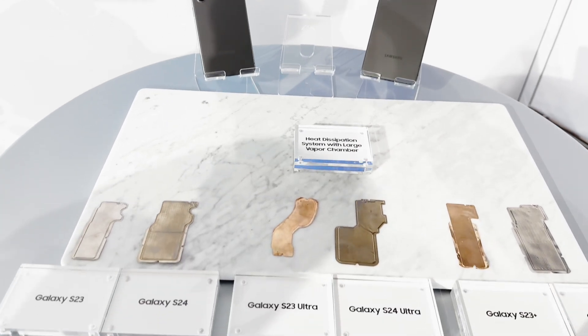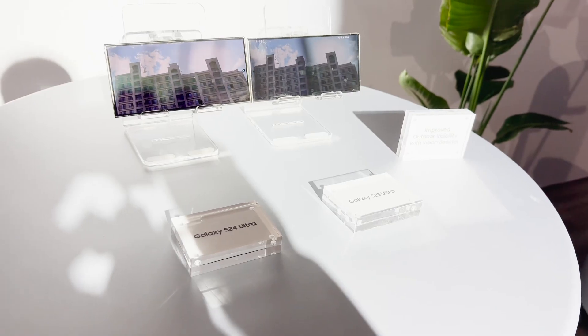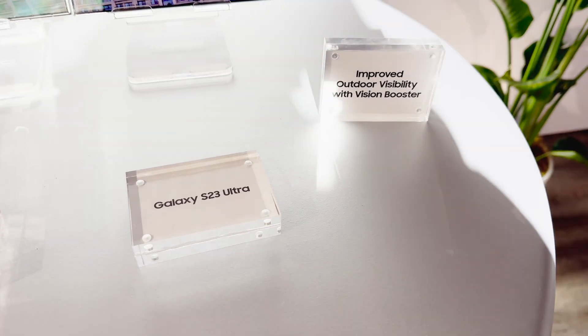Apart from AI features, the vapor chamber on the S24 Ultra has nearly doubled in size for better heat management, and the display has better outdoor visibility with Vision Booster. Joining the video is Ranjit, who has been using the phone for some time. His first impression: the S24 Ultra is lighter — the titanium frame has reduced weight — and it has become a bit more boxy in design.